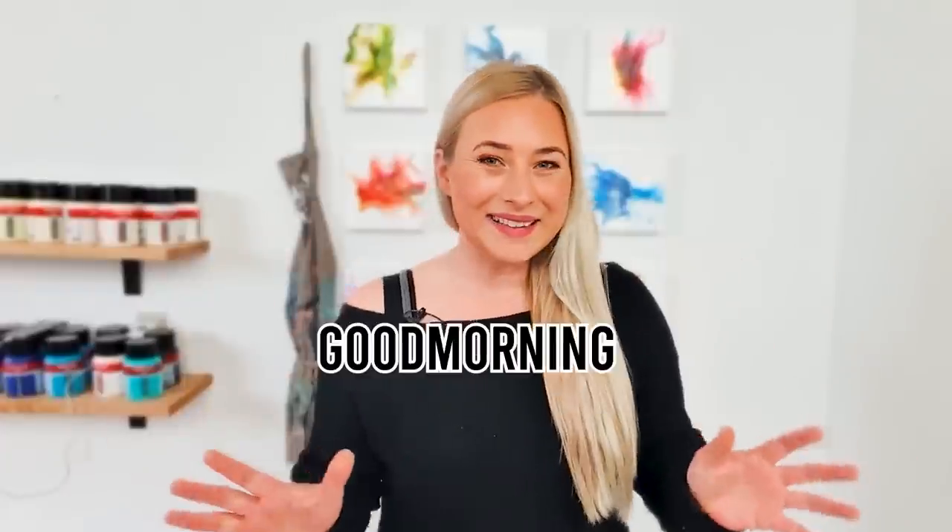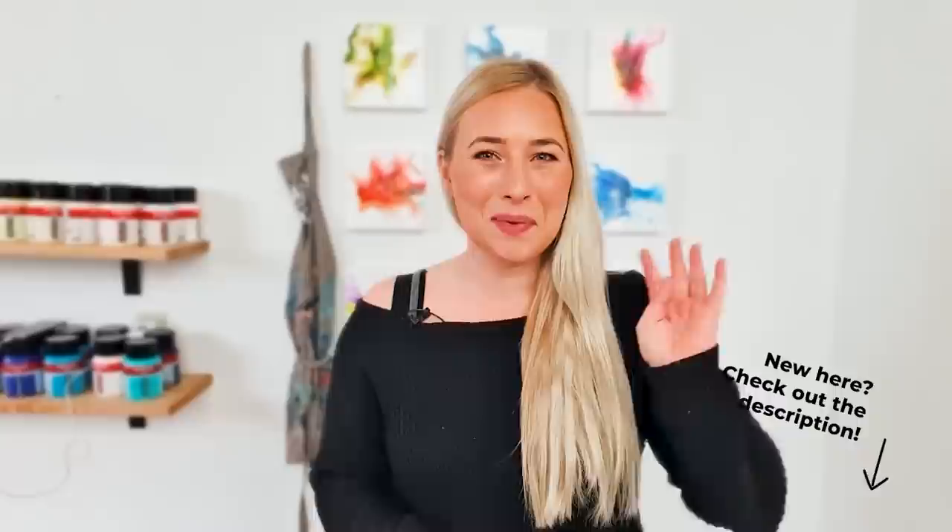Hey guys, good morning. Thank you for joining me today. I'm Rinske Dauna and this is my art channel. Today I will be working on Miracle Life Painting number four. I can't believe we're here already — just two more to go.